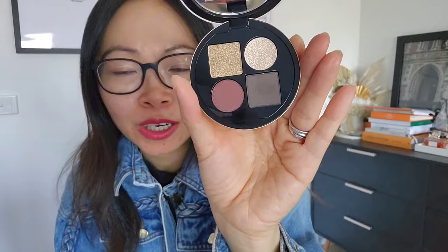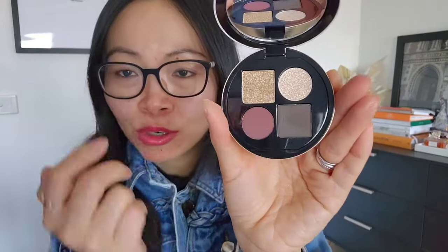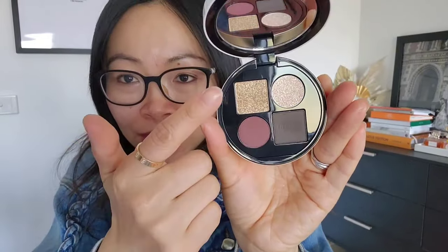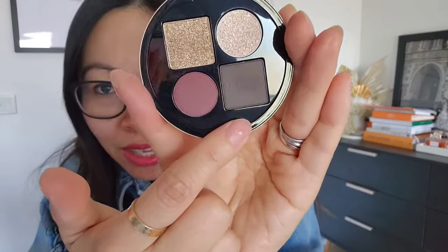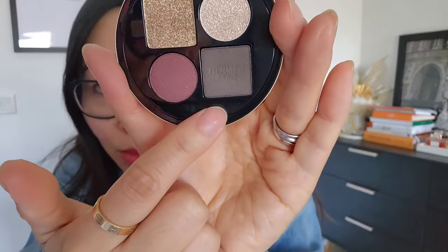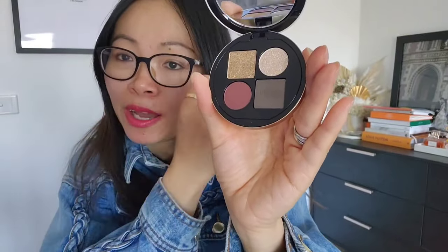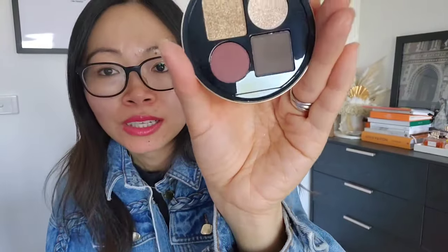I'm not a makeup guru — I'm really amateur — but I believe the gold is meant to be for highlighting like the inner corners of your eyes. The main glitter you put on top of the base color. The darker color down here is a really dark brown-charcoal with Hermes printed on it; that one is for use with a really fine brush as an eyeliner. And then there's color for the lid as well.